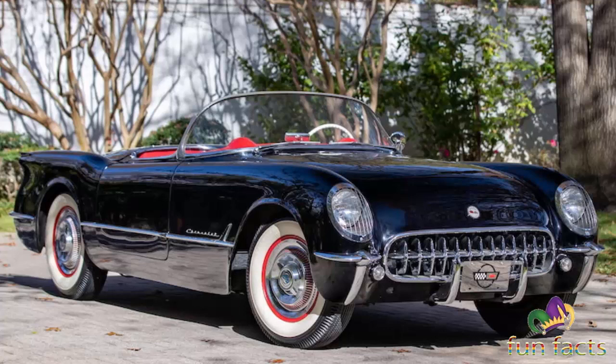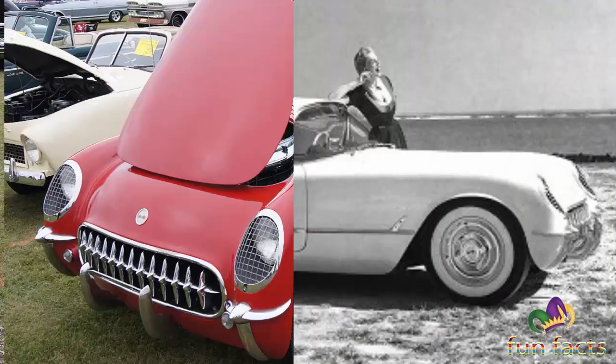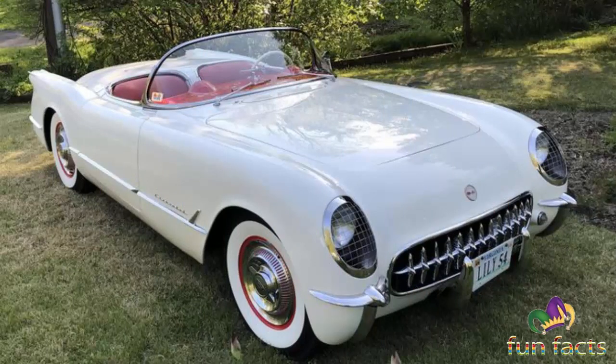An upgraded cam gave the Blue Flame inline six an extra five horsepower to 155 bhp. A new rocker arm cover was fitted, which on later cars was chromed. Compared to the 1953 models, 3,640 1954 Corvettes were produced at a sales price of $2,774, and this model was replaced by the V8 model of 1955.